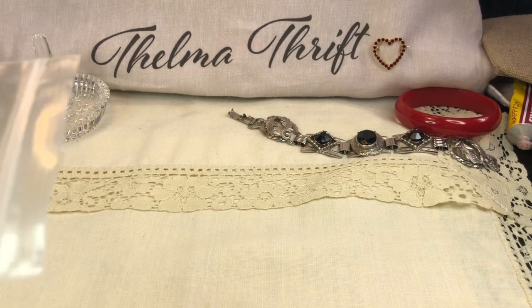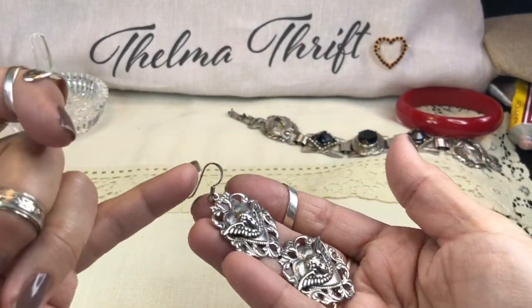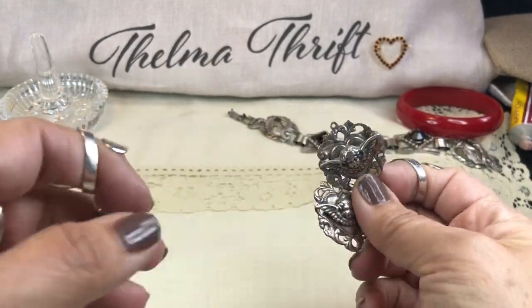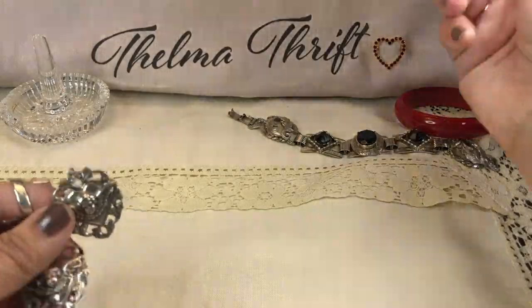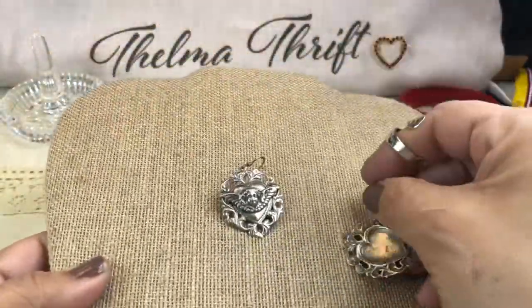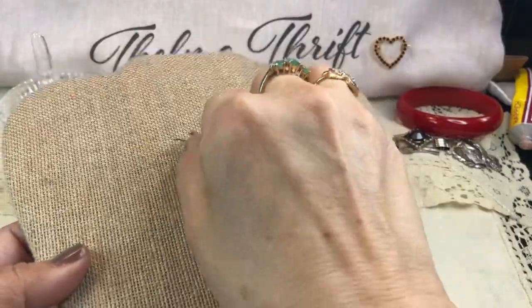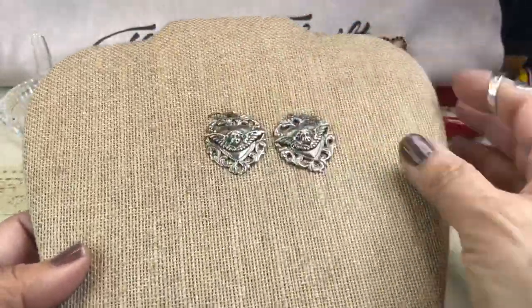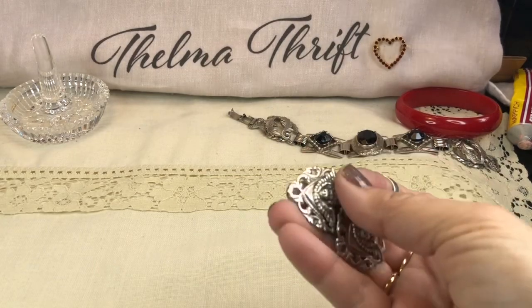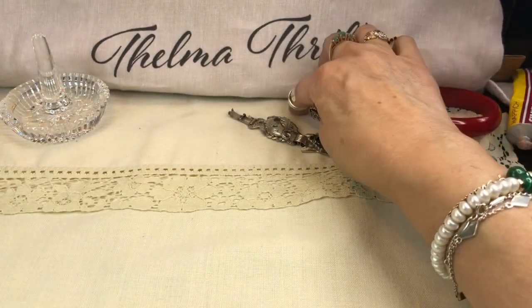I've got these beautiful earrings — these were ten dollars. One of them needs a hook, but I always have those on hand. I can replace any missing wires or hooks. I did give these a slight polish, they were quite dark. I love them — they're quite dimensional, simply marked 925. Those were ten dollars at the Goodwill. Usually pink tags indicate a boutique item, priced a little higher according to their perceived value. They're very pretty — kind of art nouveau style to me, with all those swirls.